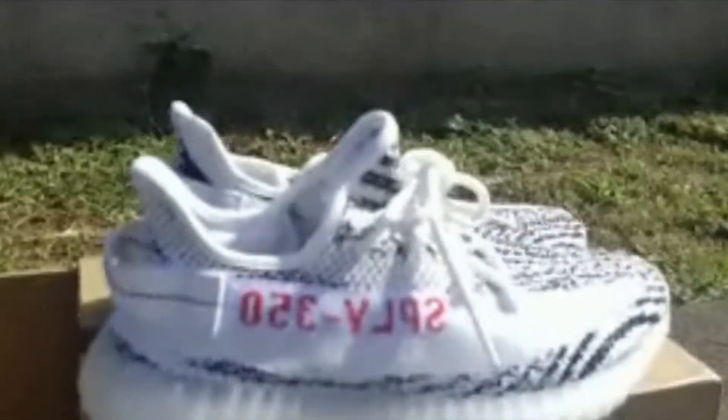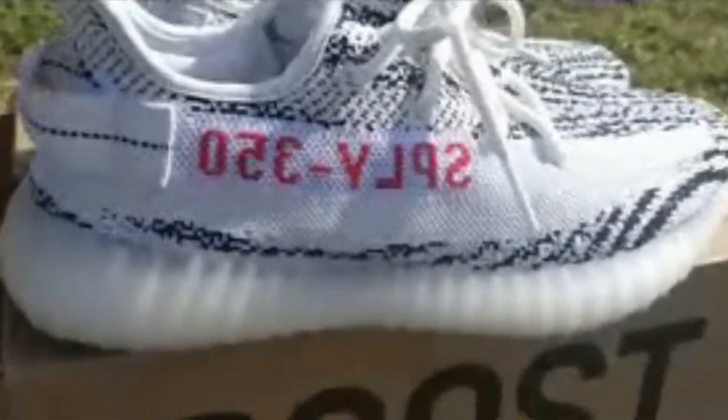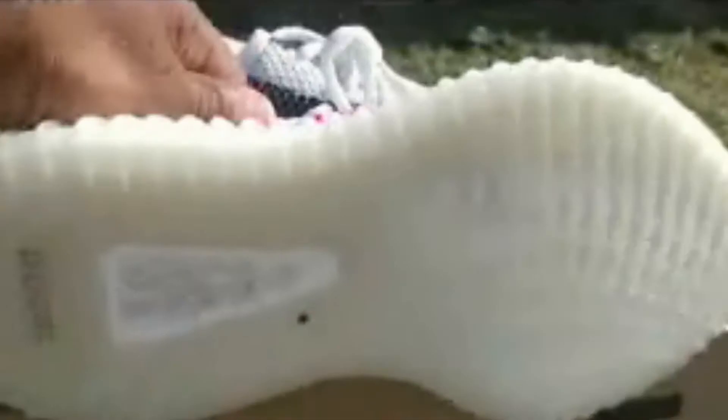It's hot as hell out here. What you guys think — cop or not? I think it's a dope shoe in my opinion. Take a look.